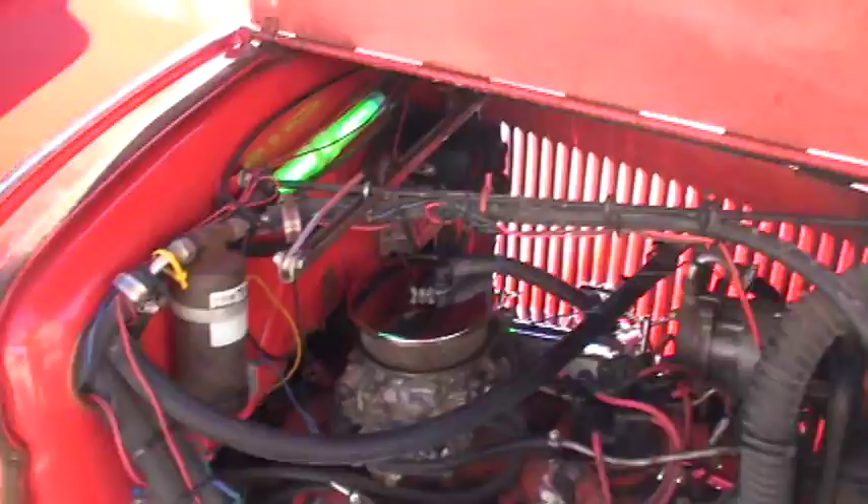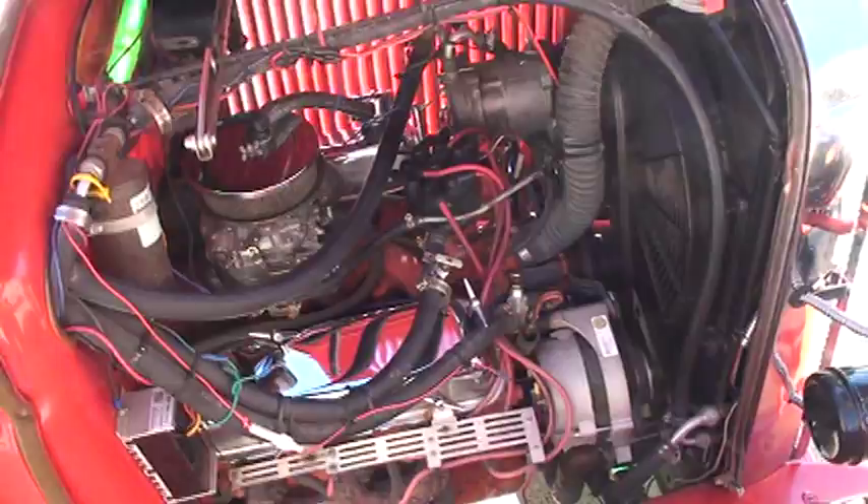There's the engine compartment — the 302 V8 — runs nice and smooth. There's the light in the engine compartment.